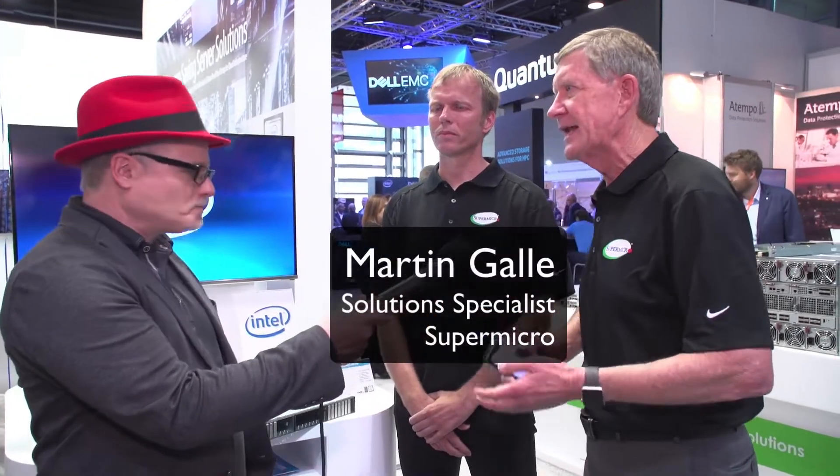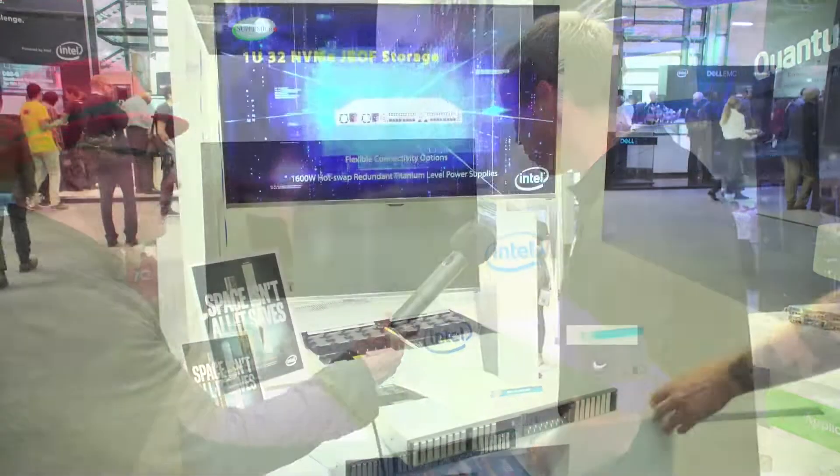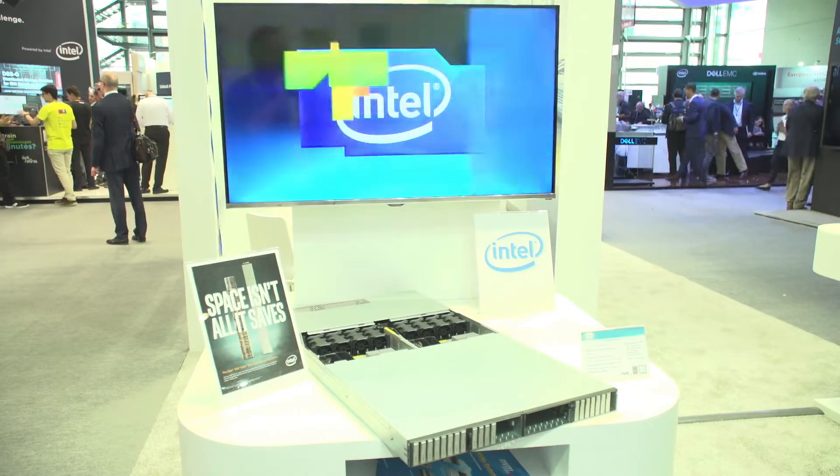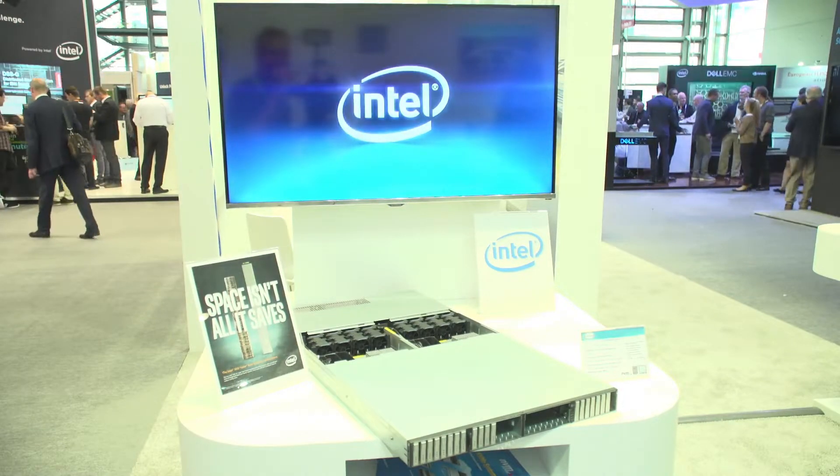With me today to show some of those products, I have my colleague Martin Galle, who is a solution specialist, and he's going to show you some of our products. So Martin, what do we got here? This is one example of our very wide portfolio. This is actually a box with two Intel CPUs, but we also specialize in storage, and this is our high-performance storage product.